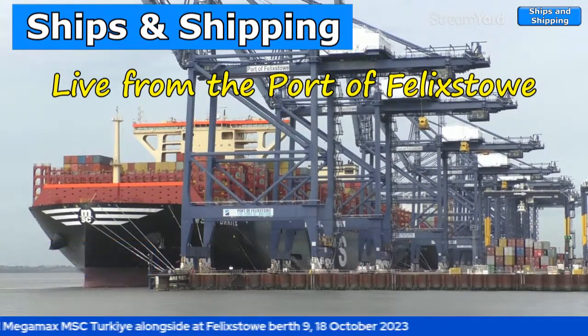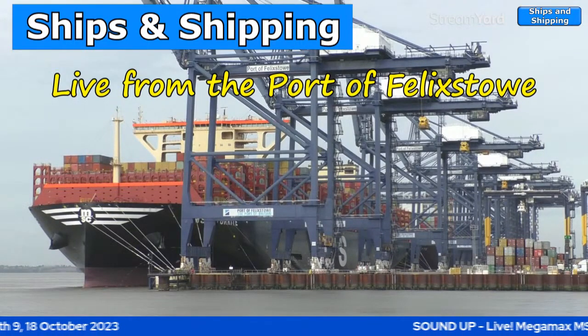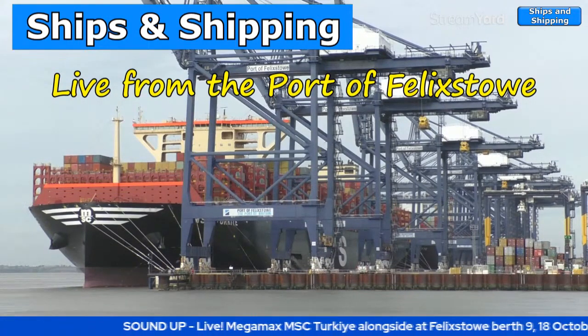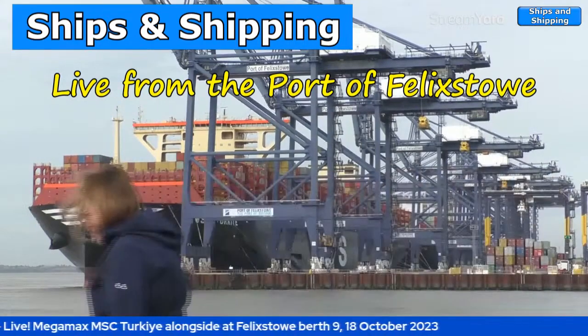Let's get rid of that title — that's a better shot. As you can see, nothing much is happening. The cranes have been moving but at the moment they're not going up or down, and I'm just trying to work out whether the crane right at her back end is actually operating or not.